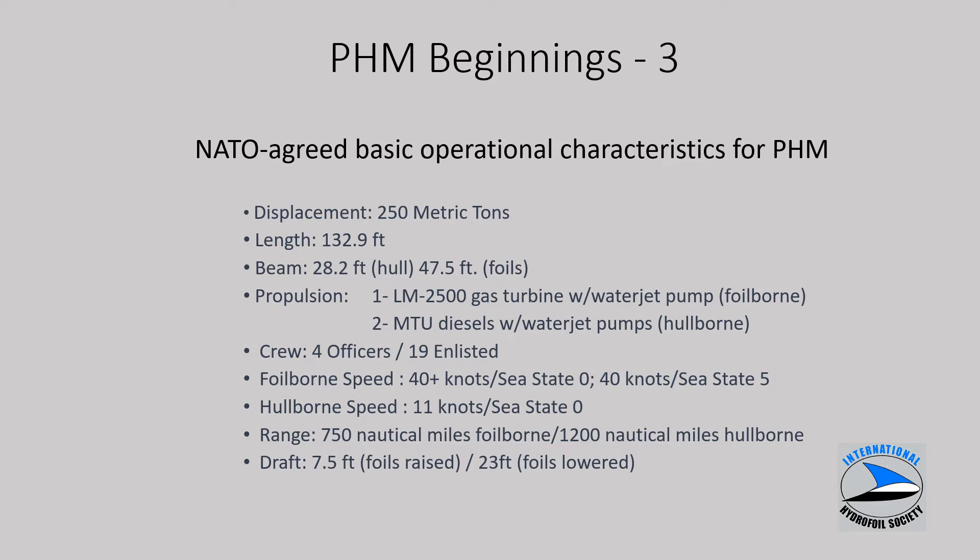NATO agreed upon the operational characteristics shown on this slide: about 250 metric ton displacement, a single large LM2500 gas turbine manufactured by General Electric, and two German diesels for low-speed hull-borne operations. A crew of about 23 people. Foil-borne speed was classified, stated as 40-plus knots in calm water and 40 knots in sea state 5, which is a significant wave height of about 10 feet. Hull-borne speed of 11 knots, range of 750 miles for hull-borne. Draft requirements were fairly constrained.